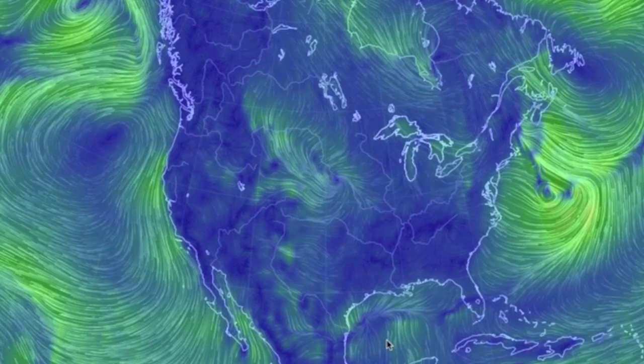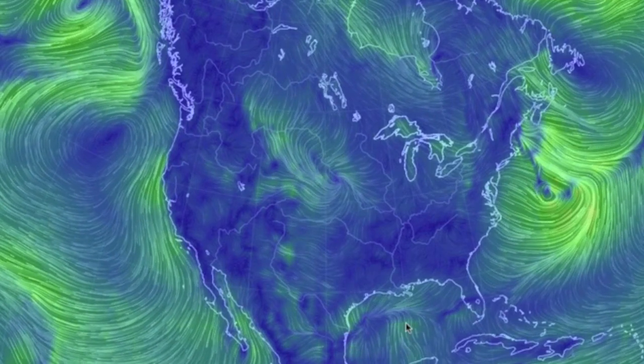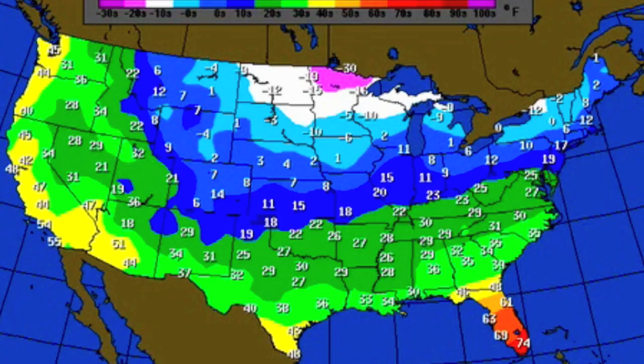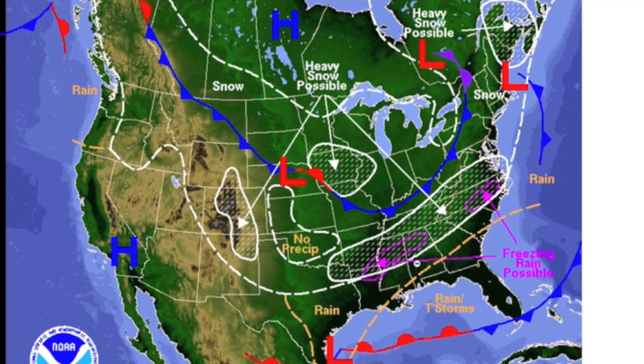In the United States, we see low pressure feeding Gulf moisture north to meet the Arctic blast still coming down. Freeze alerts exist near the Gulf coastlines tonight, while negative 30 makes you tremble to think of the temperature north of the border — and that's not the windchill. Freezing rain and blizzard conditions for much of the land.